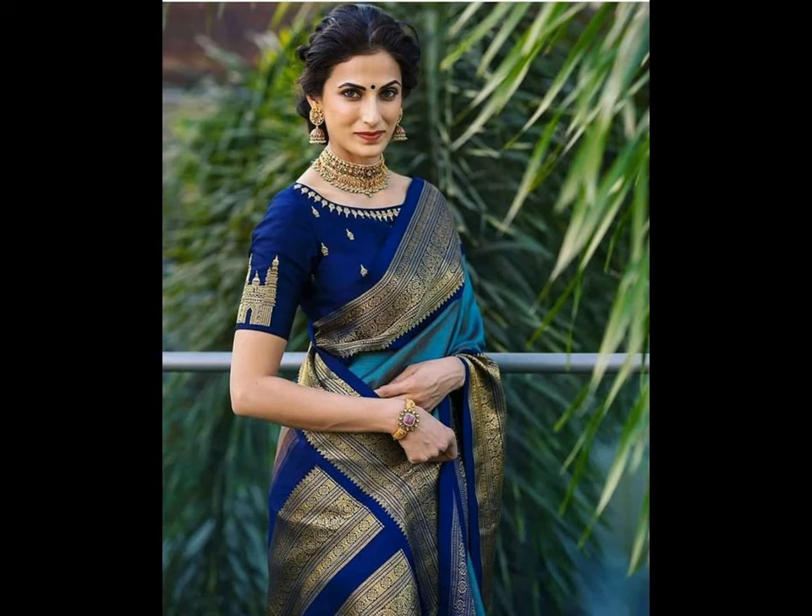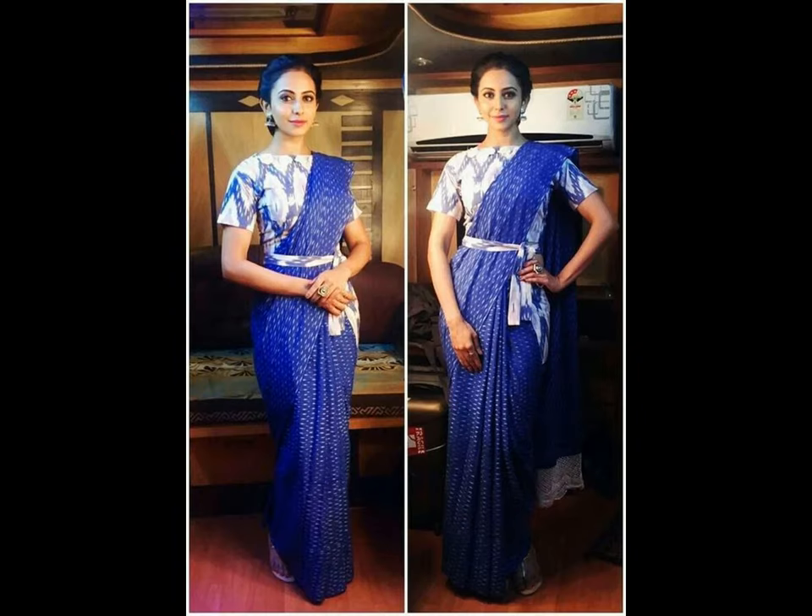Don't waste time — pick a blue sari of your choice and style it with a complementing blouse. If you like this video, please like and share. Do subscribe to Arrayed Studio Wall for more updates.